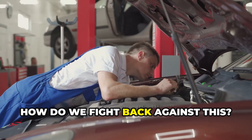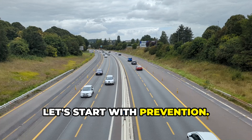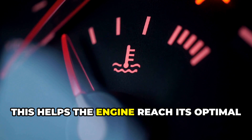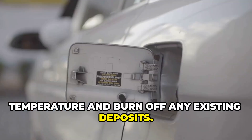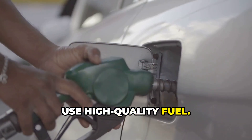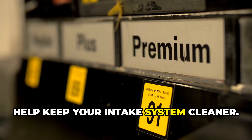So how do we fight back against this? Let's start with prevention. First, drive your car regularly at highway speeds — this helps the engine reach its optimal temperature and burn off any existing deposits. Second, use high-quality fuel. The detergents in premium fuels actually help keep your intake system cleaner.